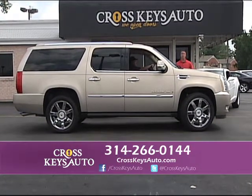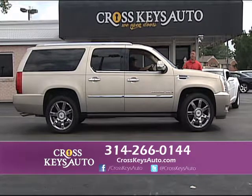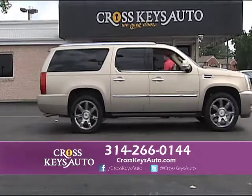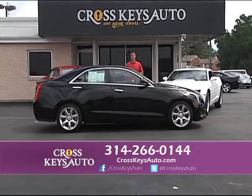So again — Escalades, Tahoe, Suburban, Denali — Cross Keys Auto Sales, Florissant, Missouri. We're open Monday through Saturday. You can view all my inventory at crosskeysauto.com. There are 20 pictures of each vehicle on the website.